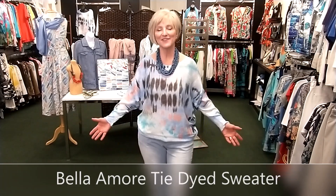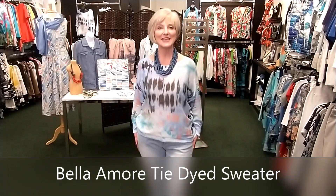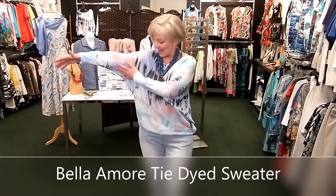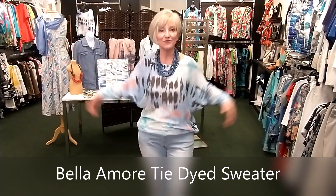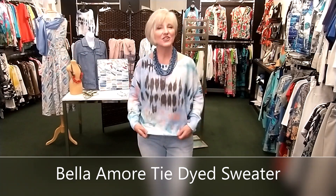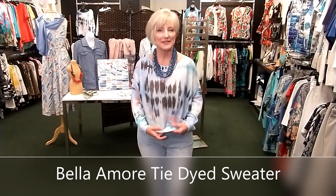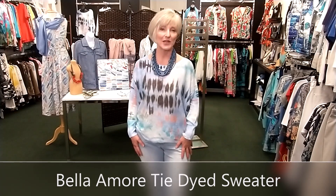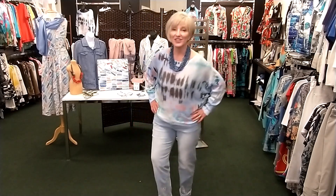Living in the climate we do, we need spring and summer sweaters. This one by Bella Amore with that dolman sleeve — loose fit but lightweight and kind of cozy — is perfect for a cool spring or summer day. If you're carrying any COVID pounds, this is great because it hides a lot underneath. These run in two sizes: small/medium, which I'm wearing, and large/extra large. I love it with the jeans.